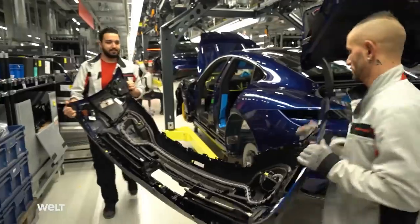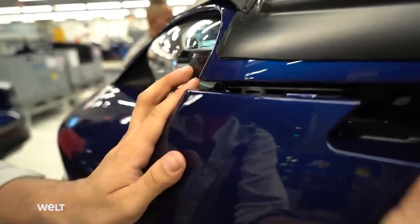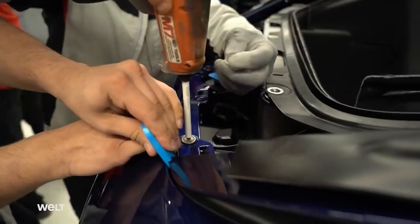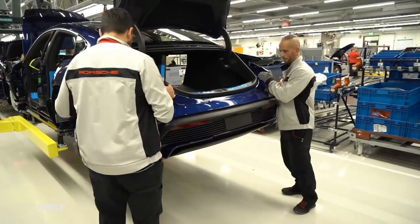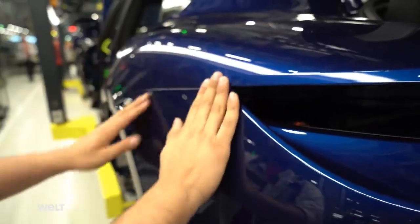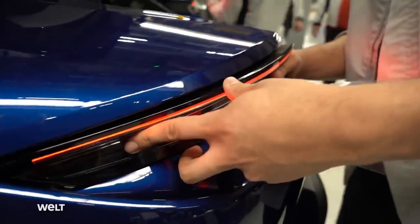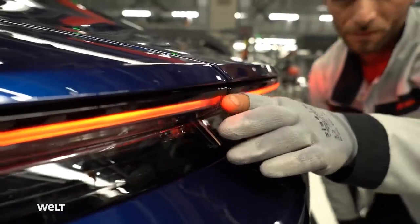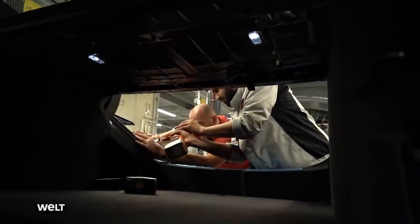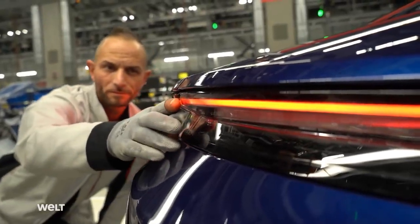A few stations further on, assembly of the front and rear aprons is on the agenda. The front apron is made of plastic and weighs five kilograms. When screwing it in place, the team constantly checks the gap dimensions. Weighing in at six kilos, the rear apron is also part of the Taycan's lightweight design concept. Assembling the tail lamps requires particular finesse, because the lamp's red LED strips have to be aligned precisely with the light strips in the trunk lid. The Taycan has a luggage compartment at the front and rear, with a total cargo volume of around 445 litres.